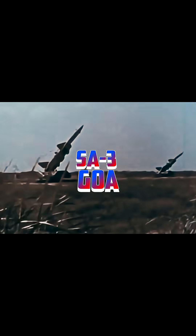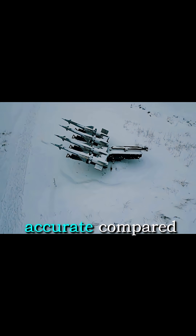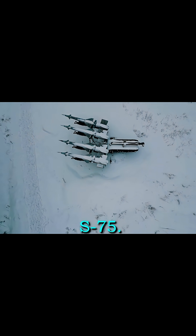NATO called it the SA-3 Goa — a Soviet-made surface-to-air missile built in the 1960s. It was designed to hunt low-flying aircraft: smaller, more mobile, and deadly accurate compared to its bigger brother, the S-75.